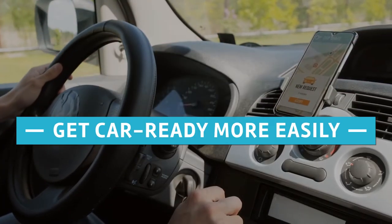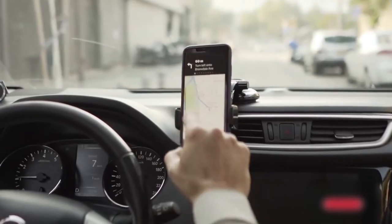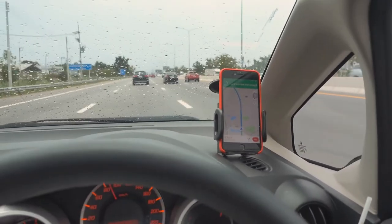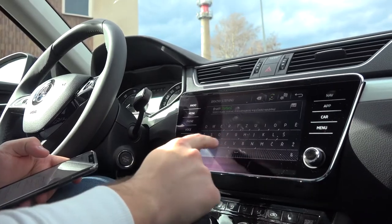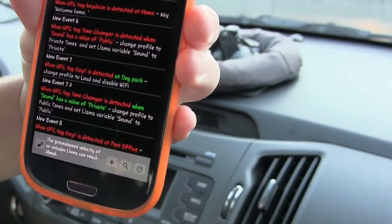9. Get Car Ready More Easily. Most people find that when they put their phone in the car holder, it just sits there and they must manually open directions or driving mode. But if your phone holder has an NFC tag on the bottom, you can use the phone to do various things — like open the Maps app, check the traffic on your usual route, or play your favorite driving playlist. This lets you keep your eyes on the road and saves time when you first get in the car.